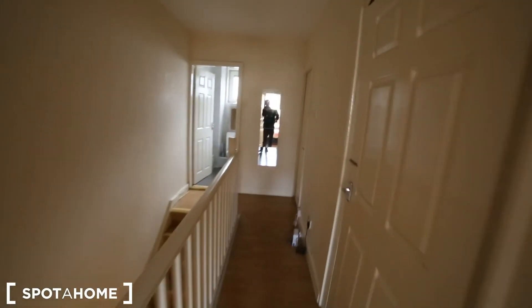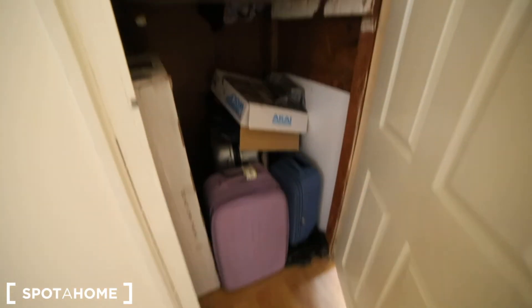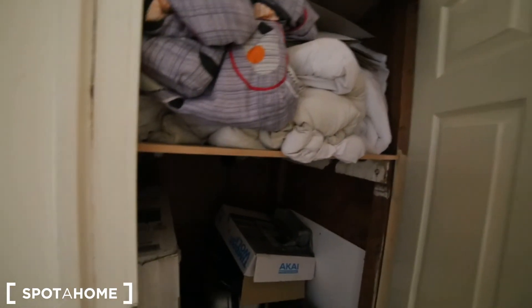And then in the corridor there is more storage space, which is very useful. So this was this four-bedroom apartment. I hope you like it and you're going to get in contact with us at Spotahome.com.